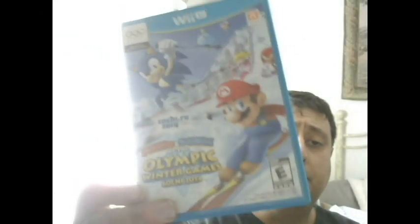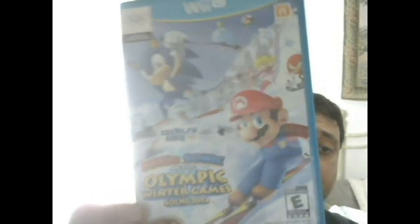Five bucks each I think - Mario and Sonic Winter Olympics, which I think is like a $15 game, and NBA 2K13. I also had a Pokemon PokePark Part 2 which was five bucks as well.